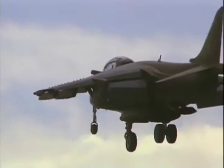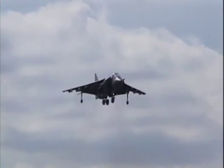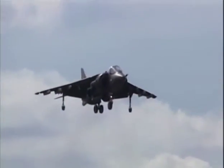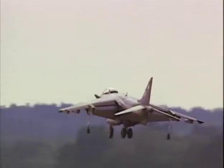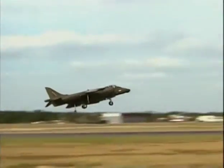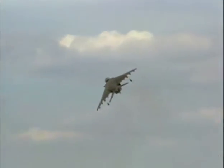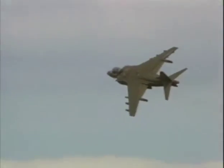In spite of the added complexity presented by the engine, the Harrier is popular with its flight crews due to its handling abilities. The central mission for the Royal Air Force's Harrier GR5 is the ground attack mission, but the Falklands fighting made it clear that the Harrier can perform in the fighter role as well.